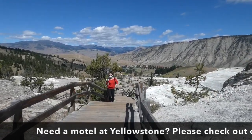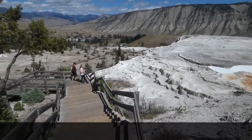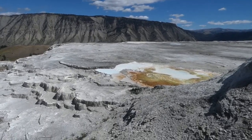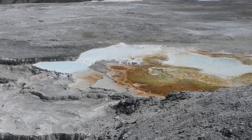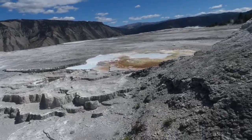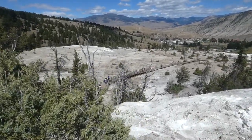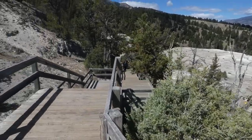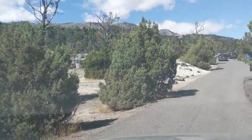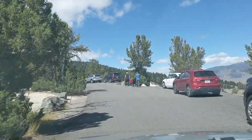There is a boardwalk trail that connects the Upper Terraces with the Lower Terraces, and you'll see quite a bit more of it in our virtual Yellowstone tour dealing with the lower terraces. That's the boardwalk system extending to the right towards the lower terraces. Now that we've taken a stroll around the upper terraces, we're going to continue on this odd little drive around the upper terraces.